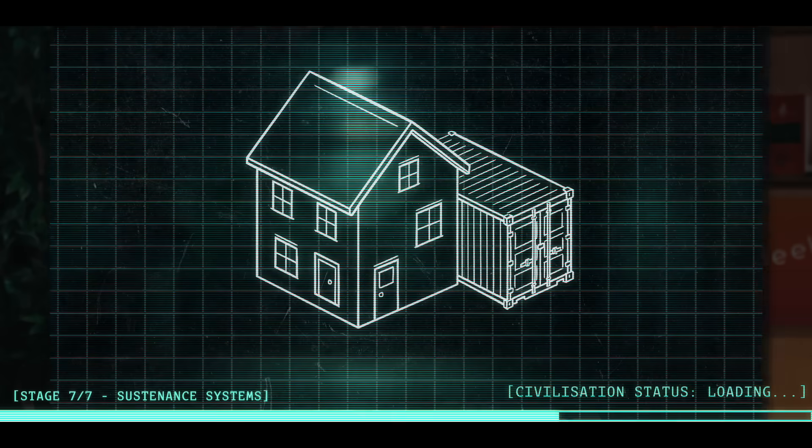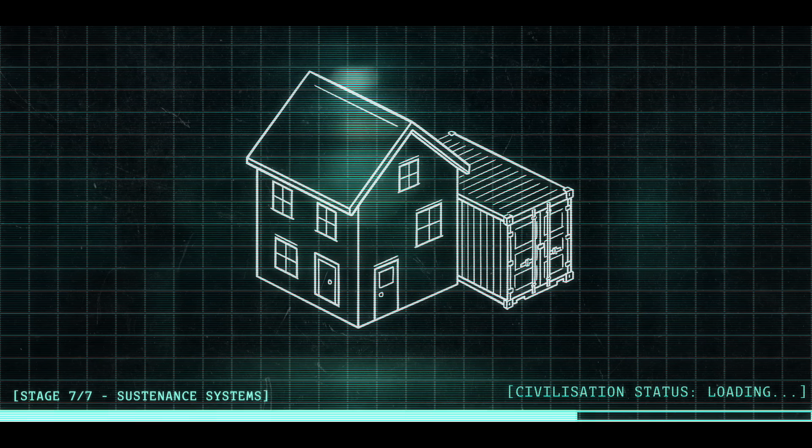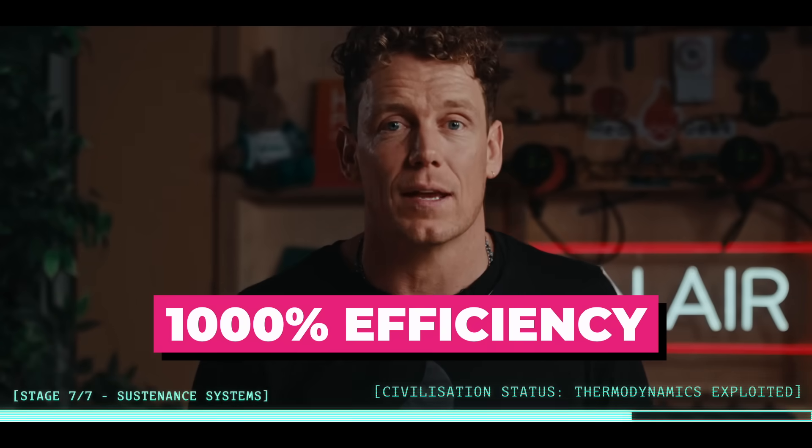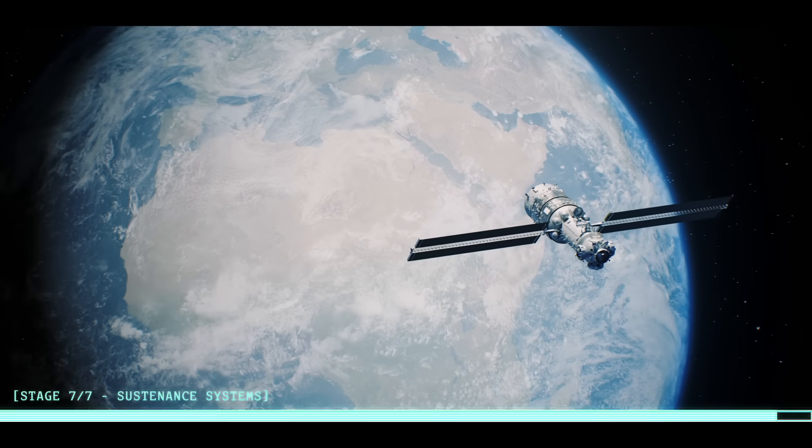For next-level food storage, set up a small insulated food store beside your house - anything from a well-sealed shed to an insulated shipping container. Then use a heat pump to strip heat from that cold store and dump it into your house or hot water, hitting up to 1000% efficiency - because heat pumps don't make heat, they just move it. That's 10 kilowatts of heating and cooling for every one you use. This is systems thinking: water, heat, air, food - all closing the loop. At that point your house stops being a consumer and starts acting like a tiny ecosystem.